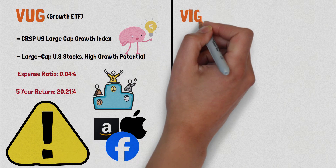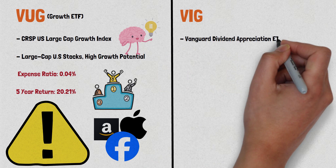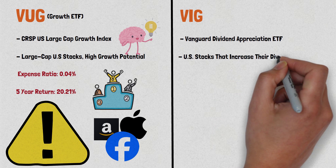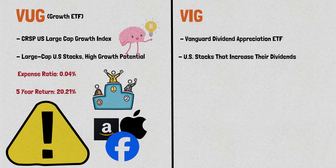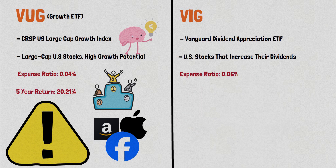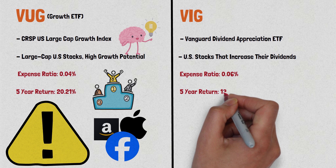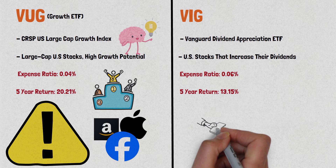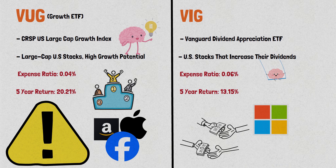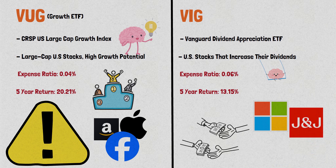Next up is VIG, the Vanguard Dividend Appreciation ETF. It includes U.S. stocks that have a history of increasing their dividends over time. VIG has a low expense ratio of 0.06% and has a 5-year return of 13.15%. This ETF is made for investors who want exposure to dividend-paying stocks and are looking for a reliable source of income. VIG includes companies like Microsoft, Johnson & Johnson, and Procter & Gamble, which are known for their stable dividends.